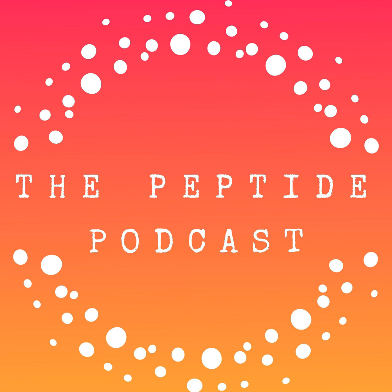Thanks again for listening to the Peptide Podcast. We love having you as part of our family. If you loved what you heard today, please share it with your friends and family on social media, and have a happy, healthy week.